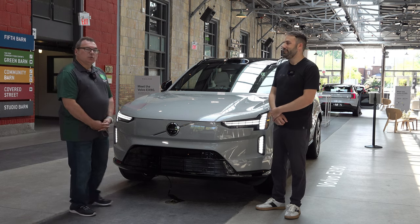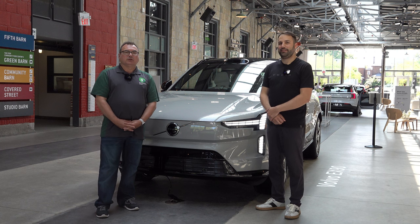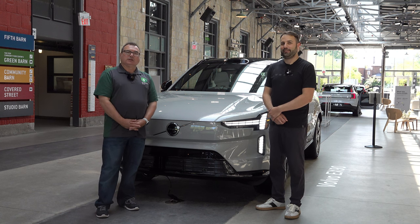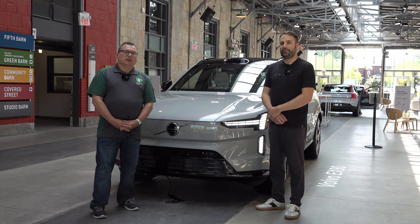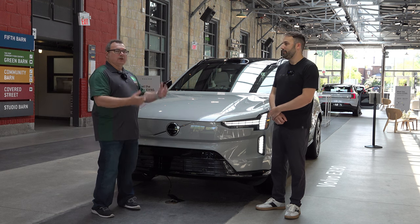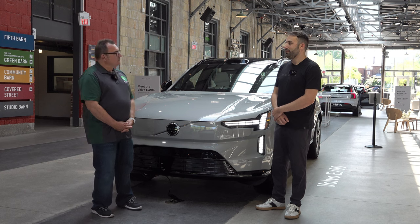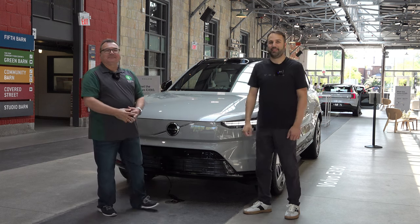There's no price announced yet on the EX90, so stay tuned for MSRP information. We should start seeing first customer deliveries next summer, about a year from now. I'm excited to see the progress and look forward to getting behind the wheel at some point within the next year. Thank you very much for your time, Stefan.